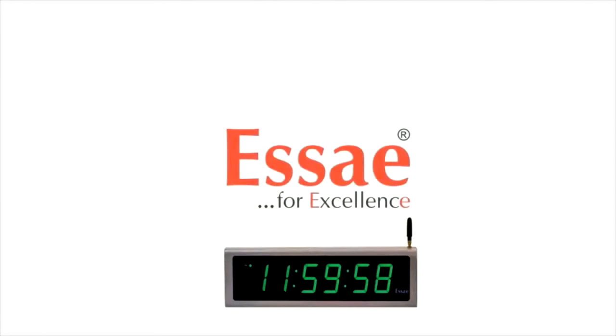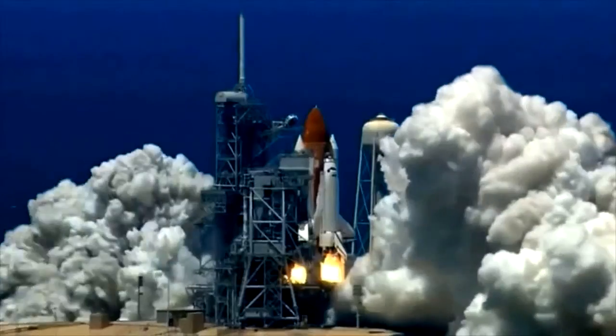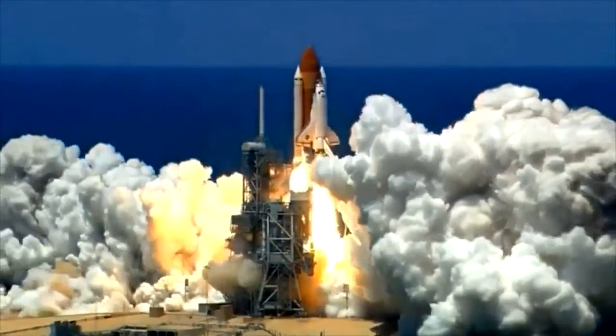SA GPS Synchronized Clock. Time and timing are significant in achieving productivity and working efficiency in any organization.